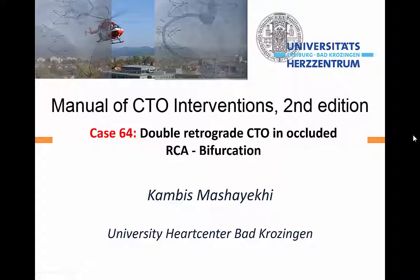Hi, this is Manos Brilakis from Minneapolis Heart Institute. It is a great pleasure to introduce Dr. Kandys Masayeky from the University Heart Center in Bad Krosingen, who is going to present case 64 for the second edition of the Manual of CTO Interventions.